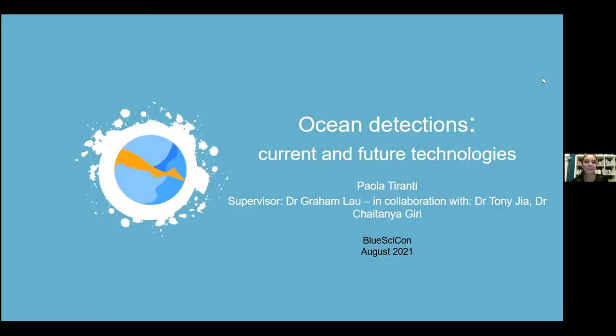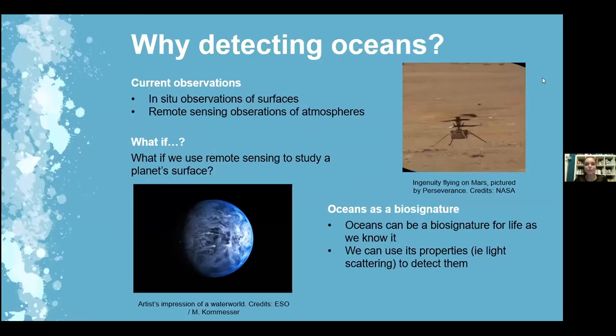Hello everyone, welcome back. I'm Paula, and today I'm going to talk about some technologies currently being developed to detect oceans on other planets — what I think should be done for the future and what is currently being done. So first of all, why detecting oceans?